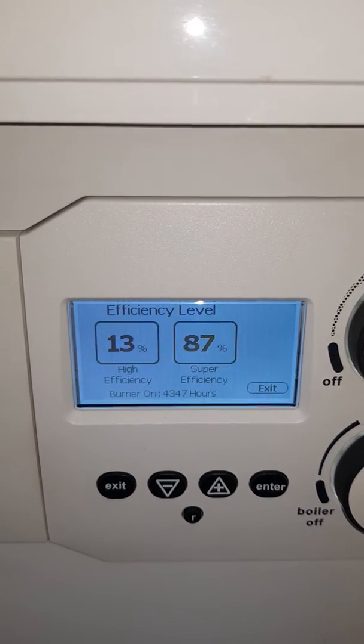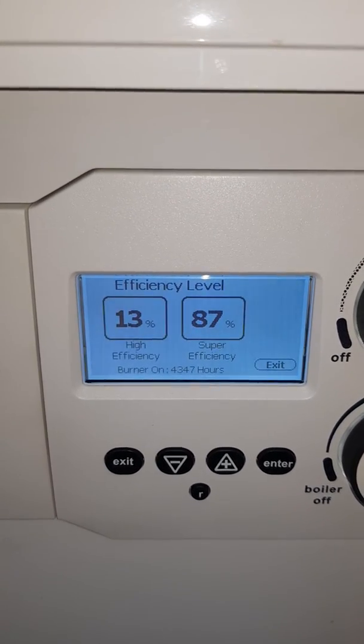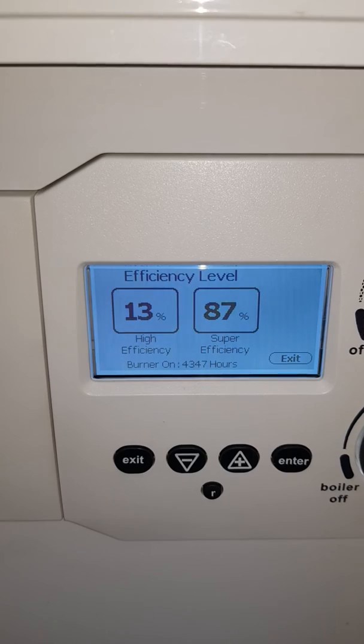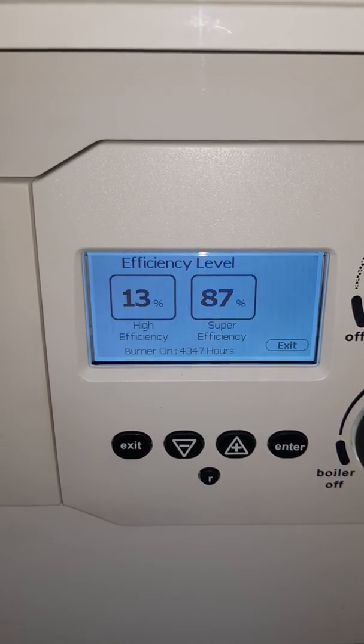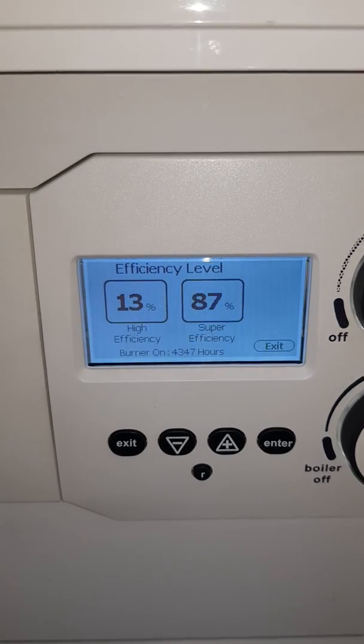What I've noticed with boilers without these types of controls is that it's normally about 50-50, or more often than not even higher than that in non-high-efficiency operation. So you are losing some of the efficiency you get with a condensing boiler.